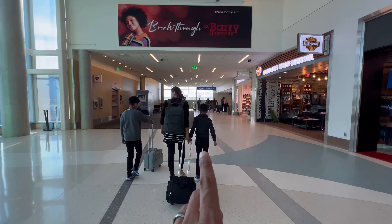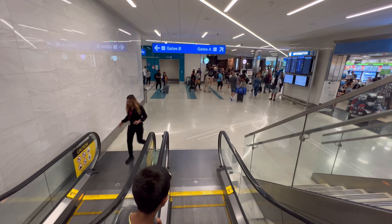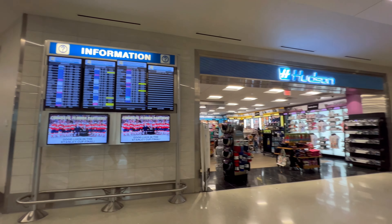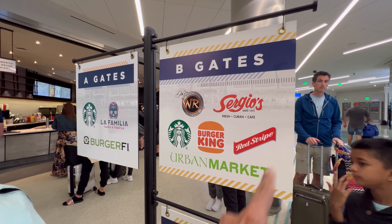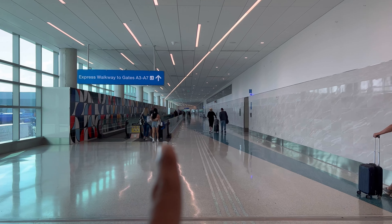There are B gates — that's where Southwest was — and A gates. All right, so we got the information. Starbucks, La Familia, BurgerFi on A, and all the shops on B. We walked here when we arrived. Express walkway to gates A3 to A7.